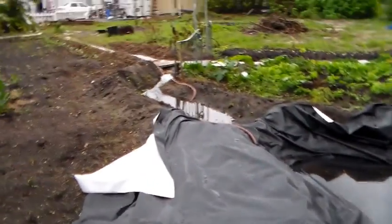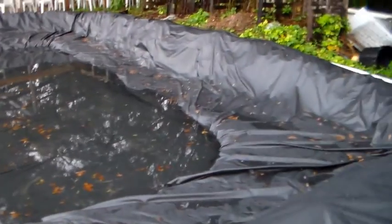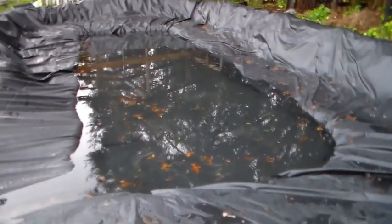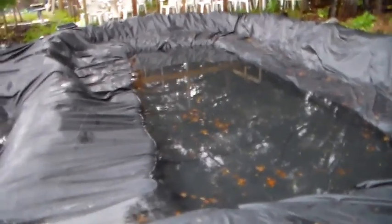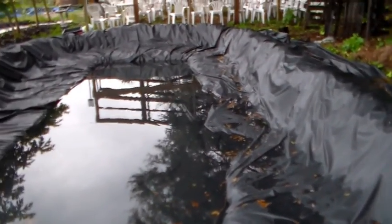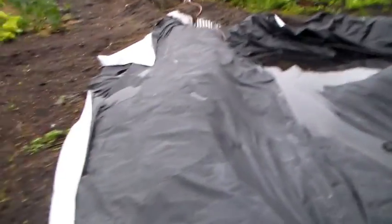Which, surprisingly, we have not filled up today. I was expecting it to fill. It looks like we filled it to the middle pond, but the outer pond we still have some area. Eventually what we're going to do is put some dirt in here and plant some water-loving plants — some taro and water chestnut and other edible plants.